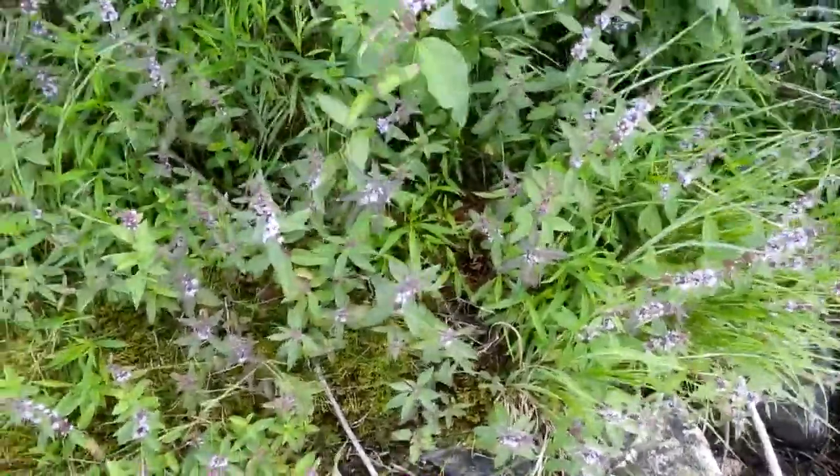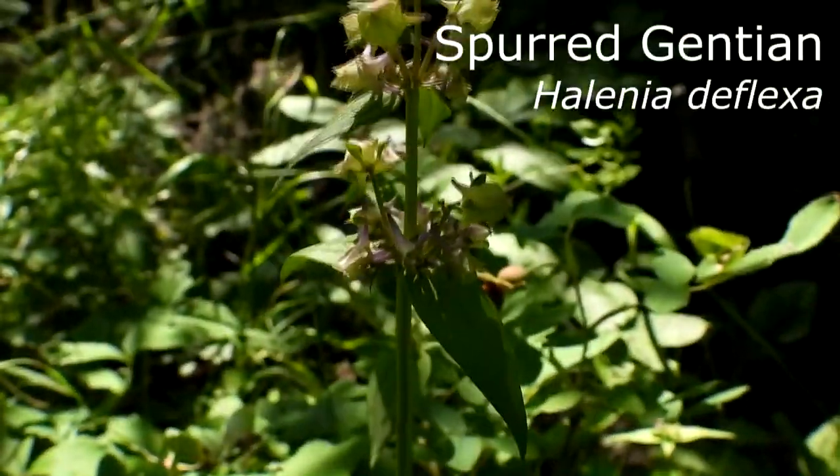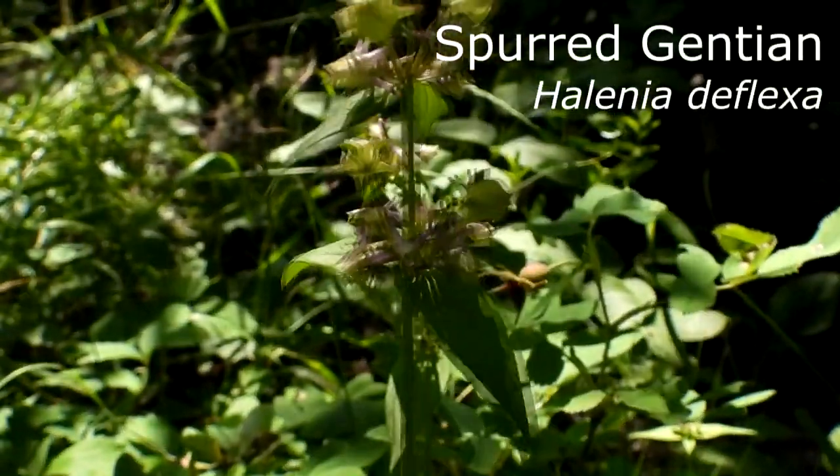These are the wild mint plants again, from an above view this time. These uniquely shaped flowers are spurred gentian.